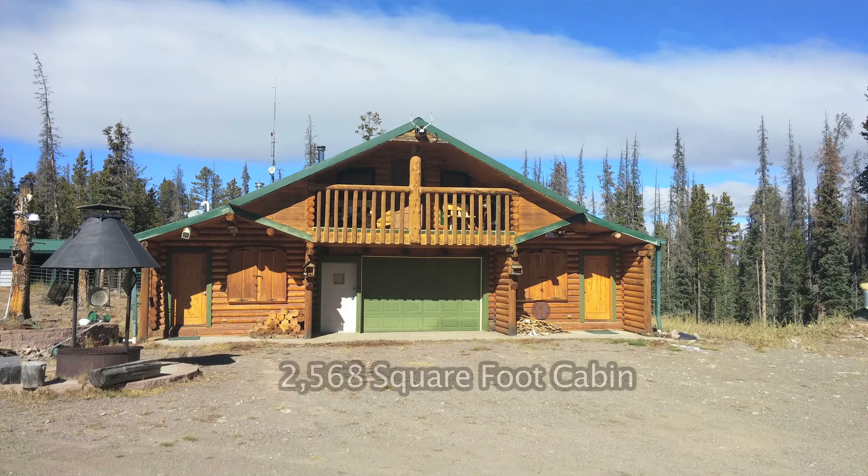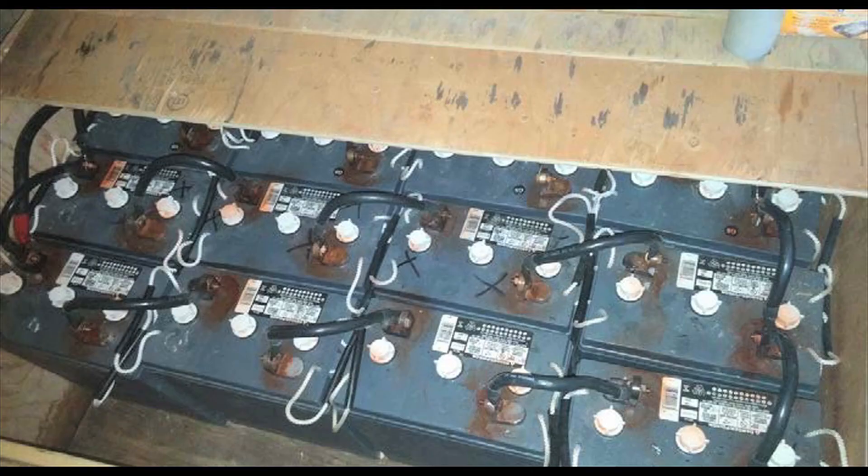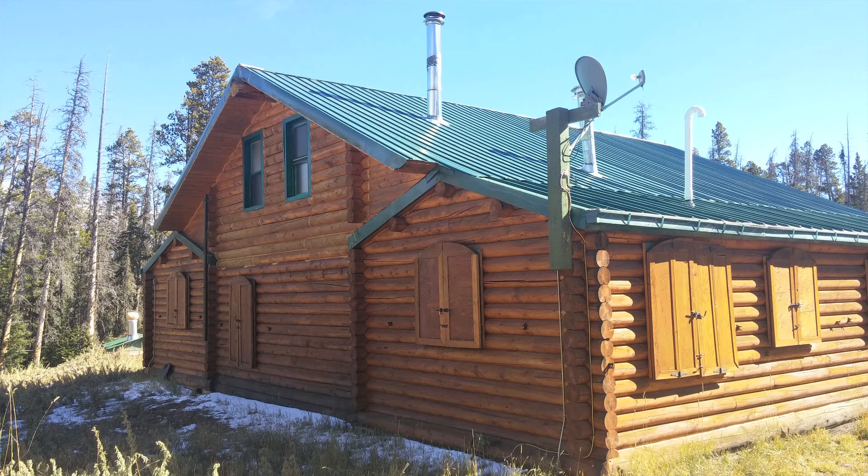Sitting on this 40 acres is a 2,568 square foot cabin. It has a state-of-the-art solar system that supplies all the electricity you'll need in the Colorado mountains, and a 10,000 watt generator as a backup.